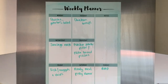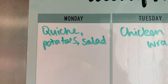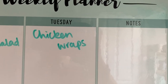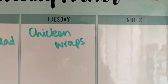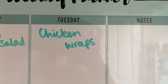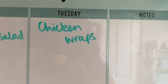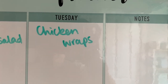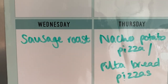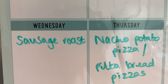On Monday we'll have the quiche with boiled potatoes, salad, and probably some coleslaw. Then chicken wraps on Tuesday — Dan will have the peri peri chicken and the rest of us will have the crispy chicken, with wraps, salad, and sauces so we can make them ourselves.